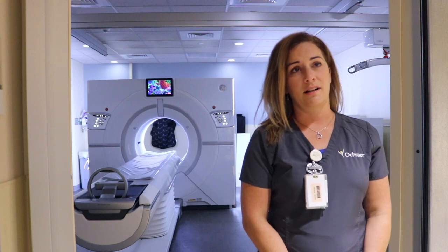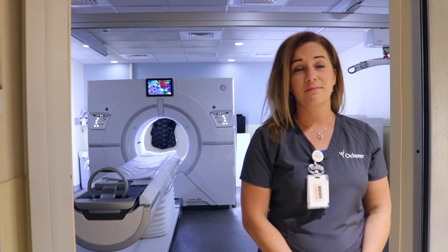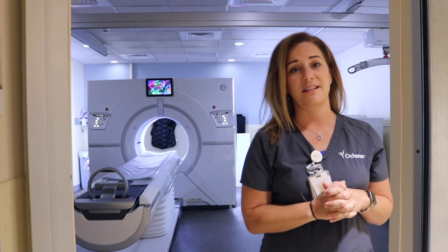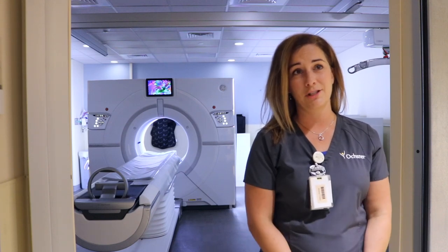I began in radiology doing my clinicals here at Ochsner. We did them for two years. Within that, we were able to experience many different modalities. We got to see mammography, ultrasound, CT, nuclear medicine, MRI — a huge, wide range of modalities. And within that, I found my passion in CT.